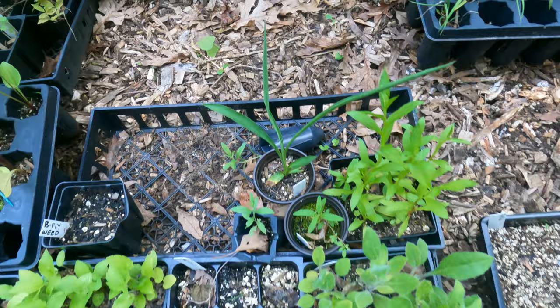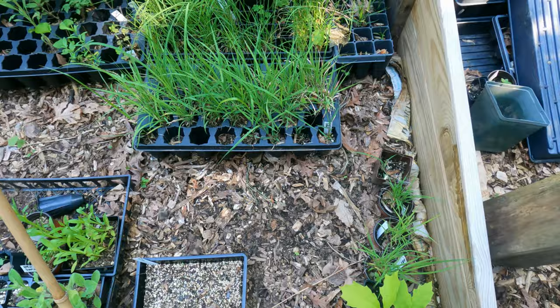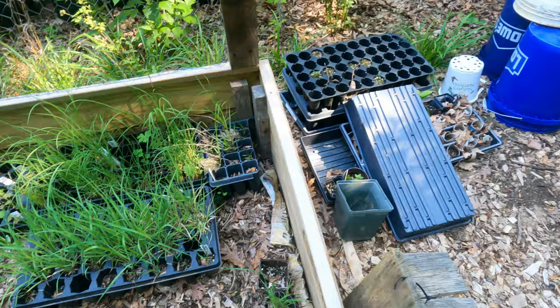There's a rattlesnake master there, big bluestem, side oats grama, little bluestem - all sorts of good stuff in there.